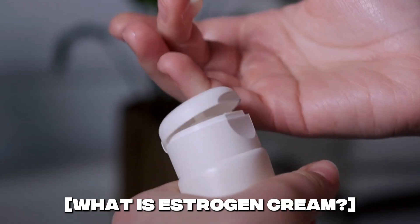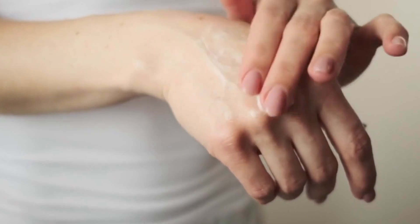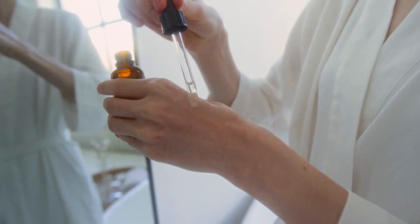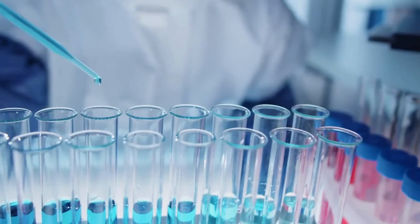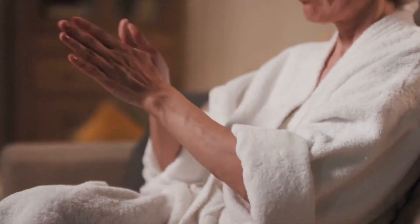This is why many women notice their skin changing dramatically during their 40s and 50s. So what exactly is estrogen cream? Technically, it's a prescription topical — usually estradiol at a very low dose — originally developed to treat vaginal dryness and atrophy. But when applied to the face, neck, or hands, it doesn't just moisturize; it actually activates estrogen receptors in the skin. That means real biological changes, not just surface hydration — increased collagen, more skin thickness, and better elasticity.